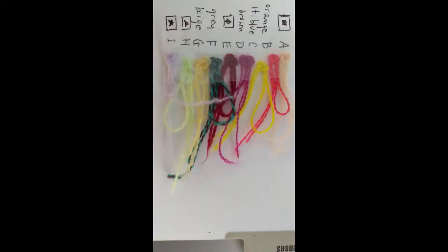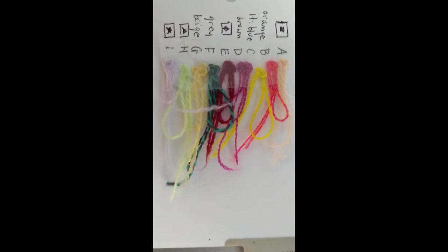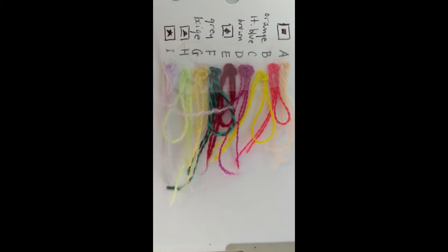Then lastly, I set up my own little reference using the symbols and the colors off of the actual chart, laying my colors next to it. So when I refer to the chart and it says orange, or she's got an orange box, I know that I'm going to use hot pink.